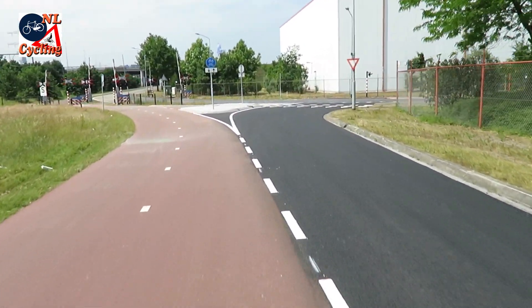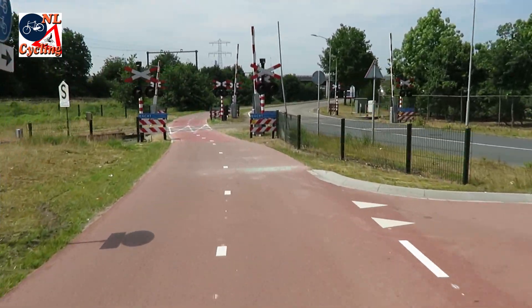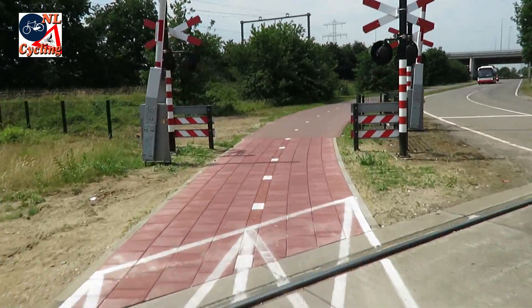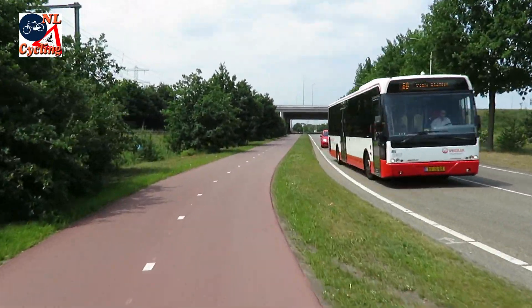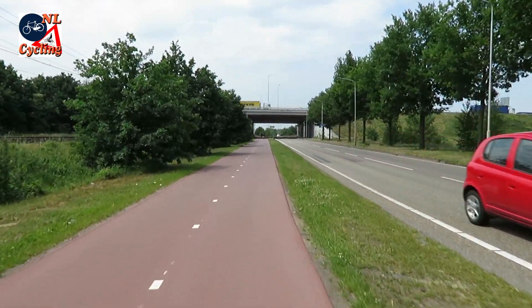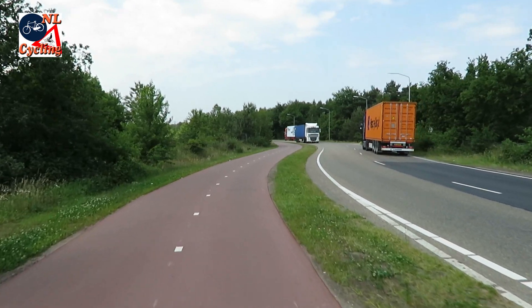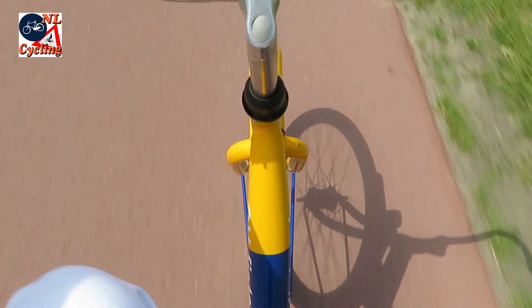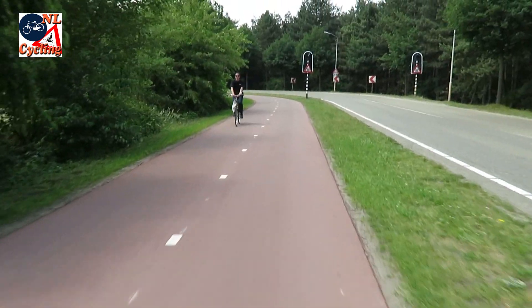The route then continues as a dedicated cycleway with another level railroad crossing of a not so often used factory railroad track. Here the route runs parallel to a major truck route. Many transport companies have a seat in Venlo where goods for Germany and further away are distributed. It is good to cycle away from all those trucks, and even on my rental bike I can make a good speed.